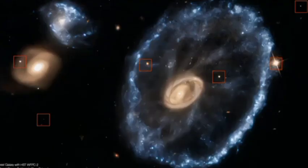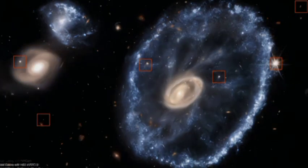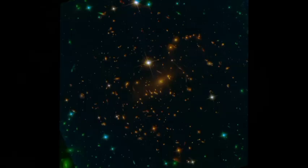The JWST is a genuinely revolutionary telescope, and uncovering its secrets is just barely starting. In the years to come, it is expected to transform how we understand the universe, from the formation of stars and galaxies to the quest for life beyond Earth.